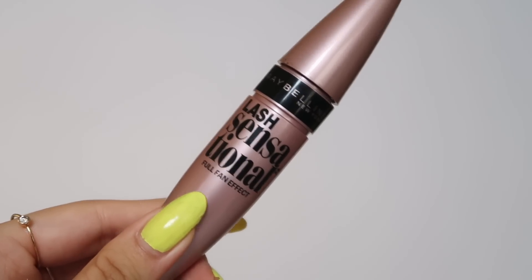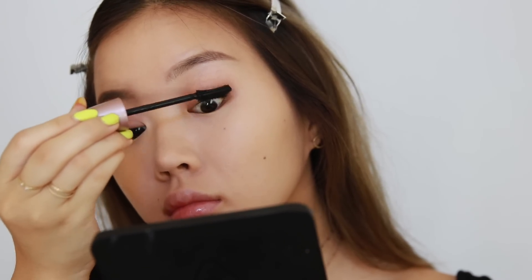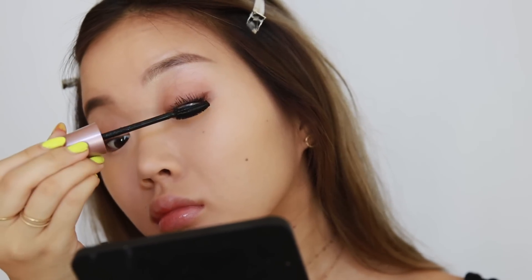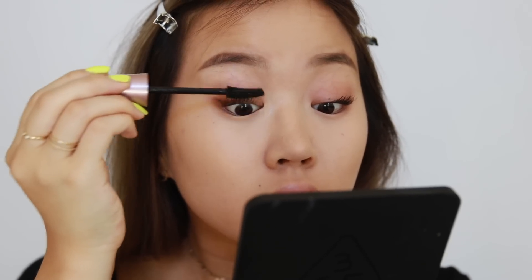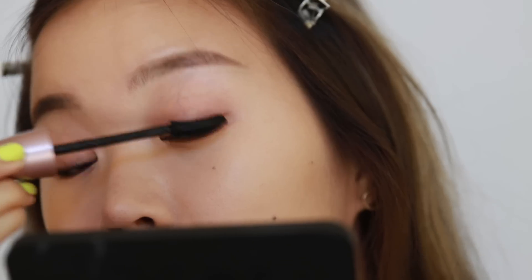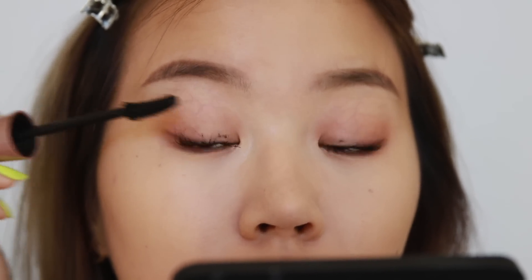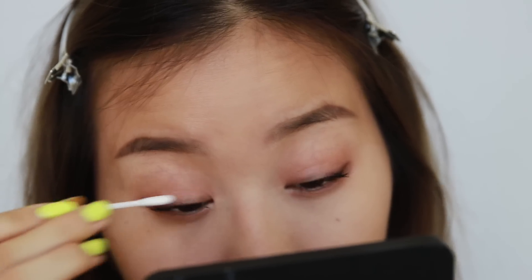I'm using my Marc Jacobs gel eyeliner crayon to tightline my upper lash line. After curling my lashes, I apply Maybelline's Lash Sensational mascara — my current favorite. I do two coats on each eye. I really love the formula and brush; it makes lashes look great and stay curled all day because of the curved wand. If I get a little on my eyelid I just wipe it off with some micellar water.